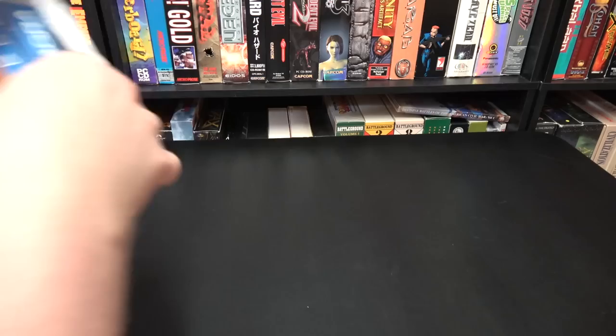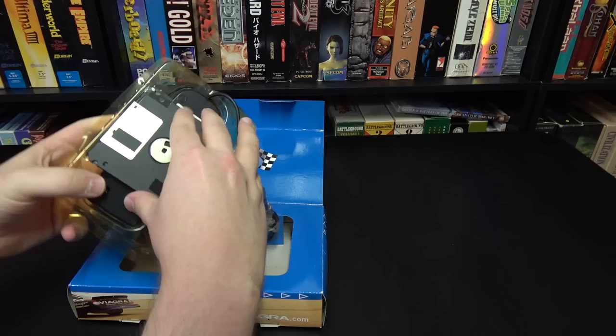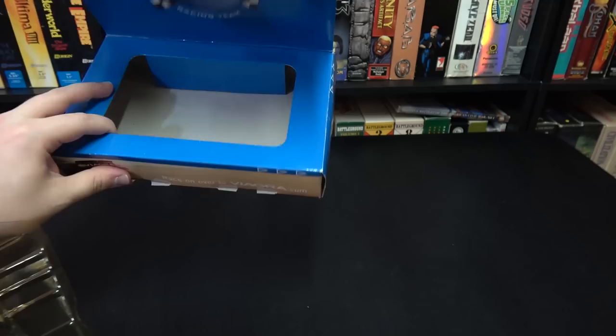Here's one from Brian. It's Viagra. Well, I do have a boner for computer mice. This is neat — it's got a floppy disk. It's a mouse in like Viagra software or something. Talk about odd. 2002. Thank you, sir. This is supremely weird.